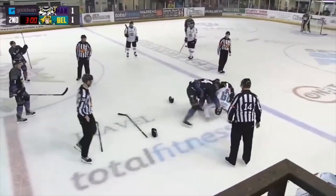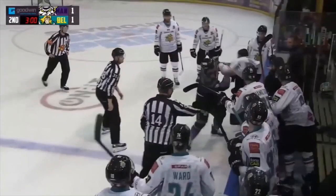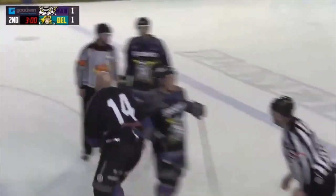We heard that little exchange earlier — it led to the penalties, the crowd on their feet. Tempers boiling over here at the storm shelter. Both players throwing punches there and as you can hear the crowd on their feet — that's really got the crowd going.